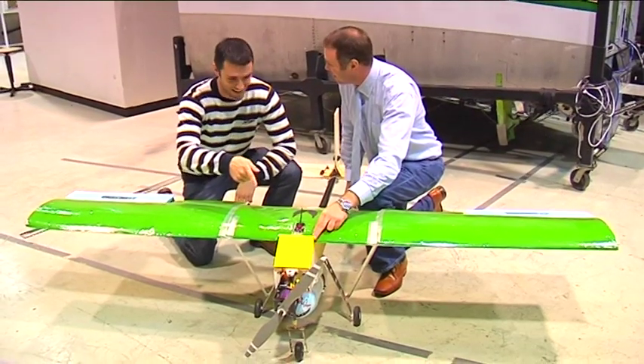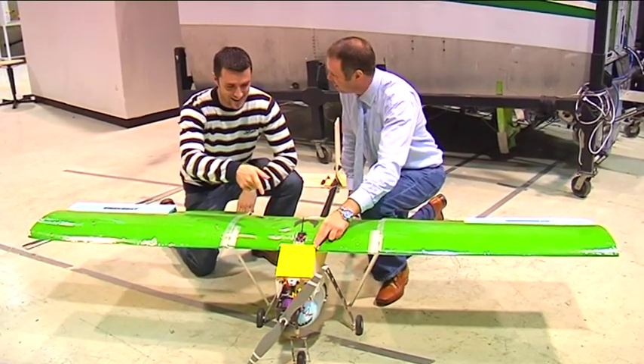For example, students in fourth year design, build, test and fly unmanned aircraft. These students work in teams and put all the theoretical elements of the programme into practice by developing these aircraft.